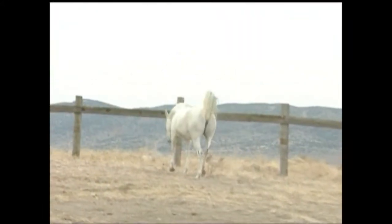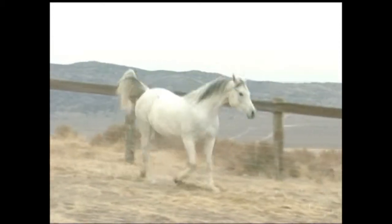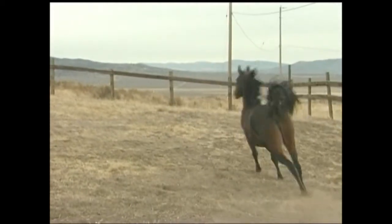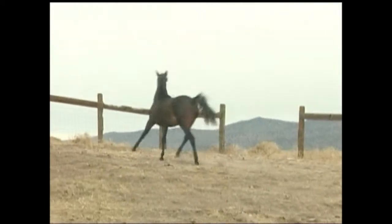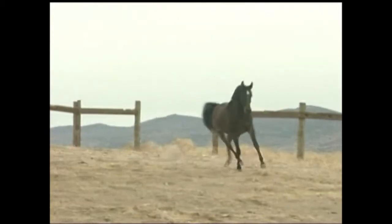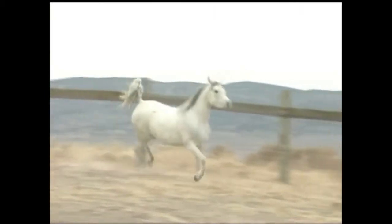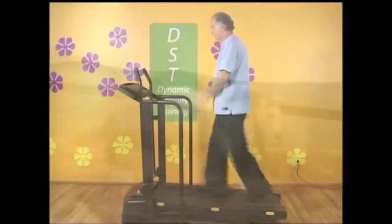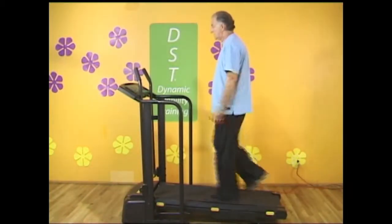When animals walk, they are pushing their bodies forward with the back legs and pulling themselves forward with the front legs. All four legs work efficiently with opposite sides of the body to counterbalance and steer the body through movement, while the shock of walking from gravity is distributed naturally throughout the entire body. When humans walk, we push against gravity with each step, like the quadruped.